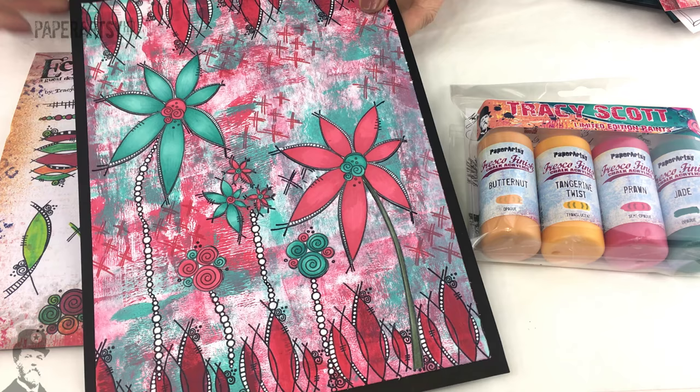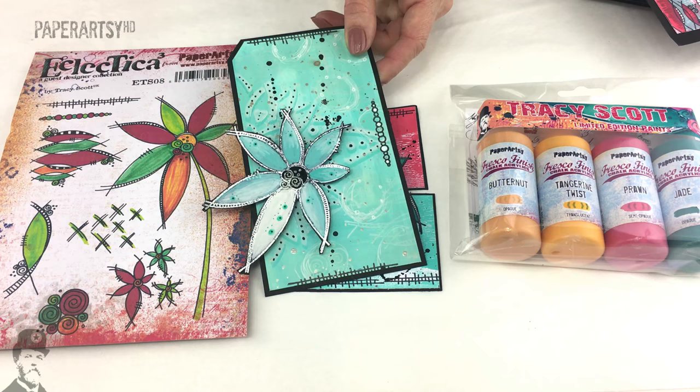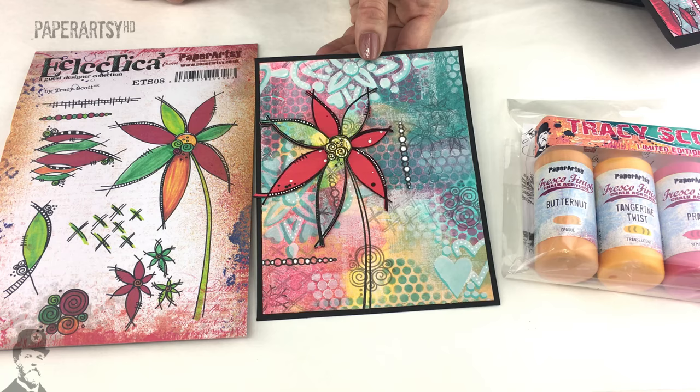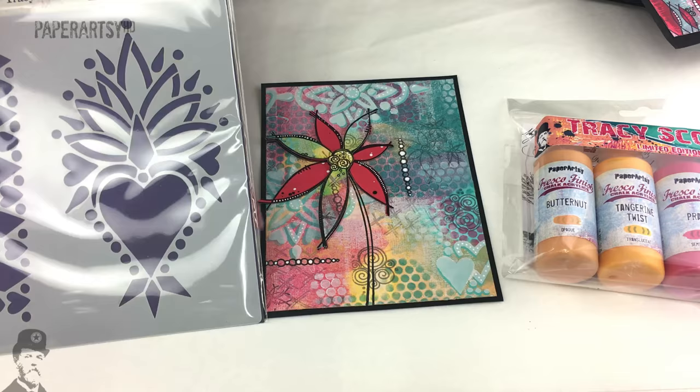That's where the translucent paints are so cool - they always look fantastic on top of an opaque. This is quite an icy little number using Caribbean Sea, a bit of Jade, and some chalk paint in there. Then another one with the lovely oranges and pinks, and then this one is using lots of the colours all beautifully merged in together. That's some lovely samples, and there are some stencils on here which takes me onto Tracey's new stencils.